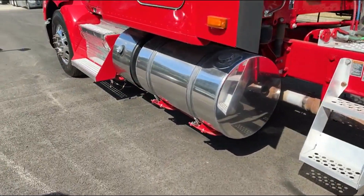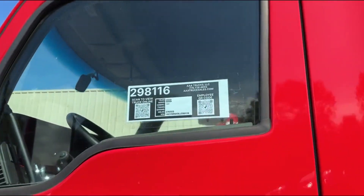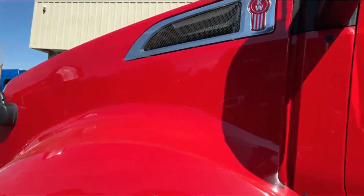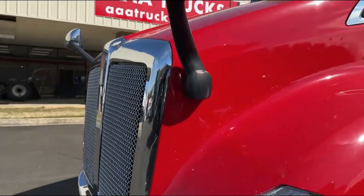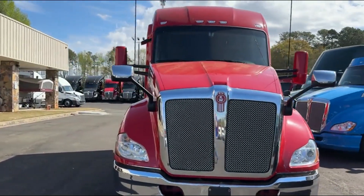We've got brand new rubber on this truck — Lowepro 22.5, right around $5.92 on the miles. 455 Force Packard MX-13 with fully automatic transmission.